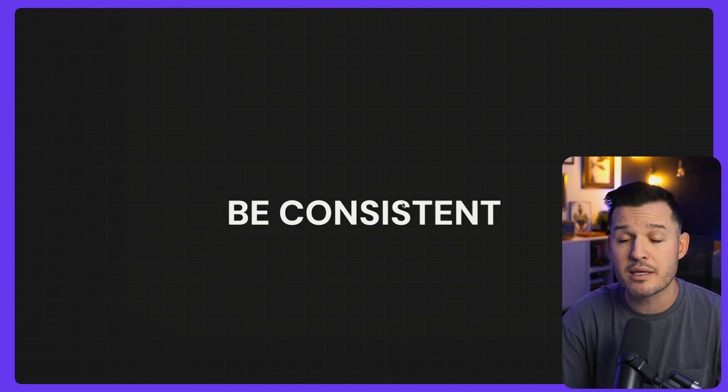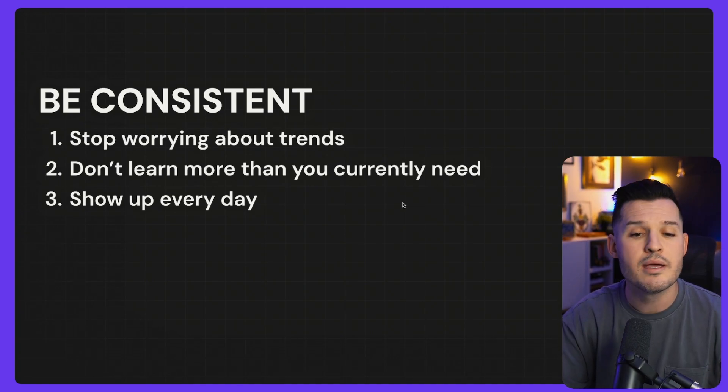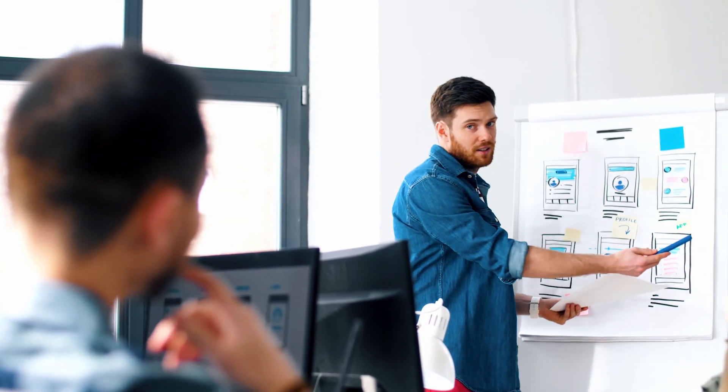For this last tip, the final ingredient to launching your UI design career is to just be consistent. None of this will matter if you're not consistent. Number one: stop worrying about the trends. Design trends change — what used to be old is now cool, what used to be cool is now old. We went from glossy buttons to flat buttons and back to glossy. Don't chase the trends. Just focus on those fundamentals and become rock solid at them.